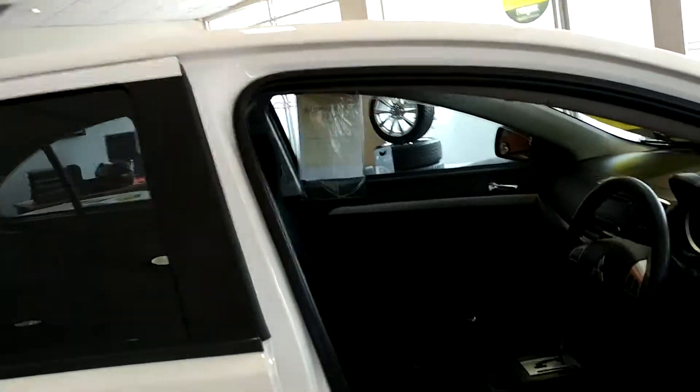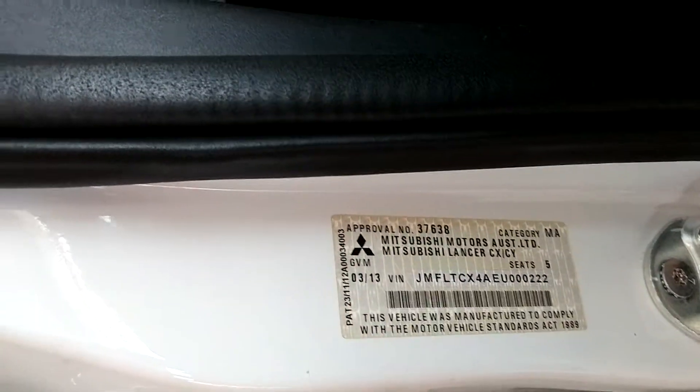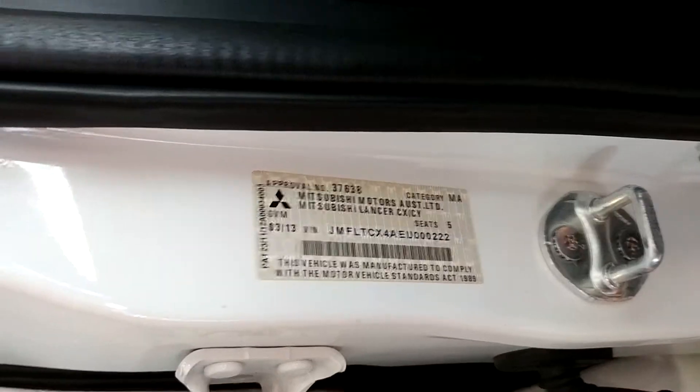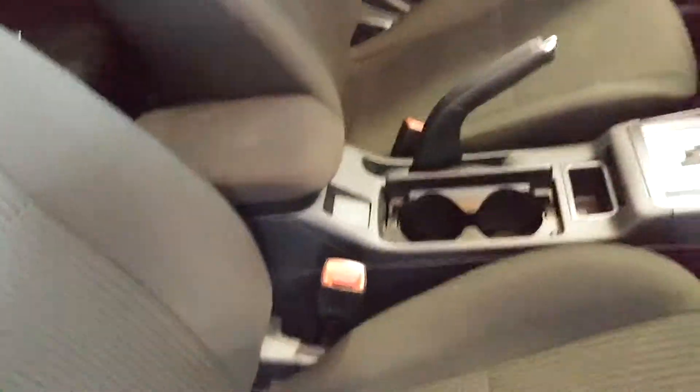Now for the driver's seat, coming in here we've got our compliance plate — it was complied in March 2013 and was built in February 2013. Coming to the driver's seat, really good nick, no wear from the seatbelt at all. It has been looked after very well.